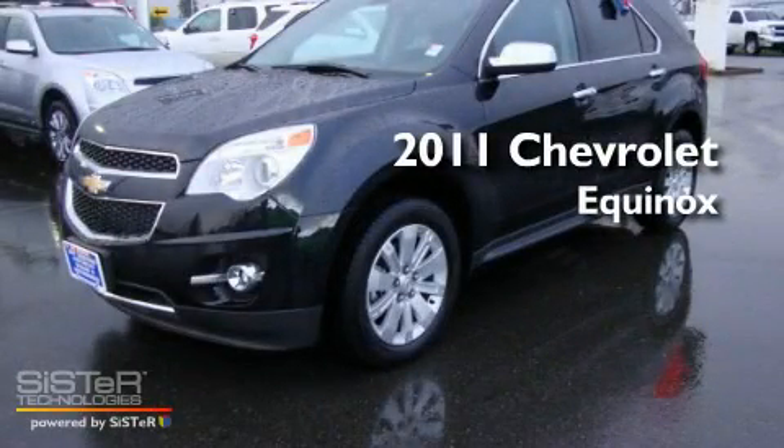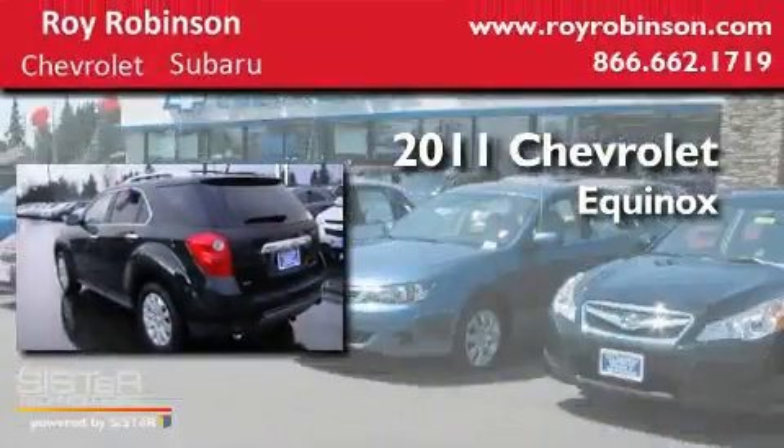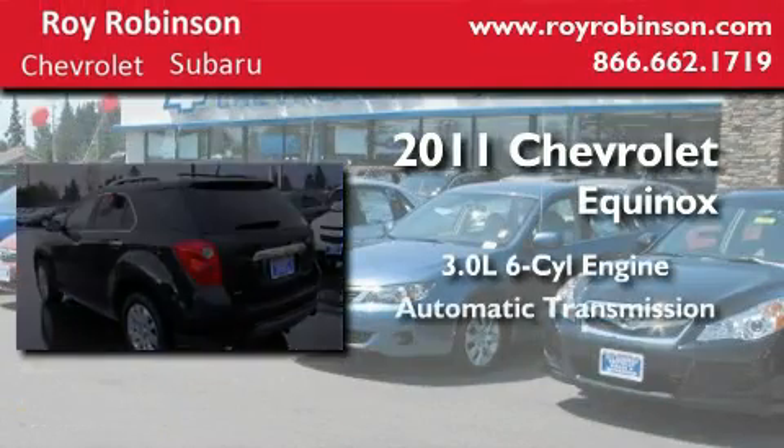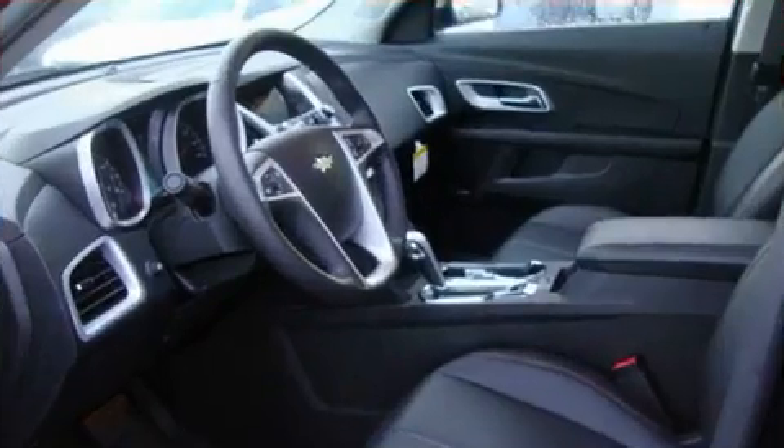This is a brand-new 2011 Chevrolet Equinox. It features a 3.0-liter six-cylinder engine, an automatic transmission, and four-wheel drive.